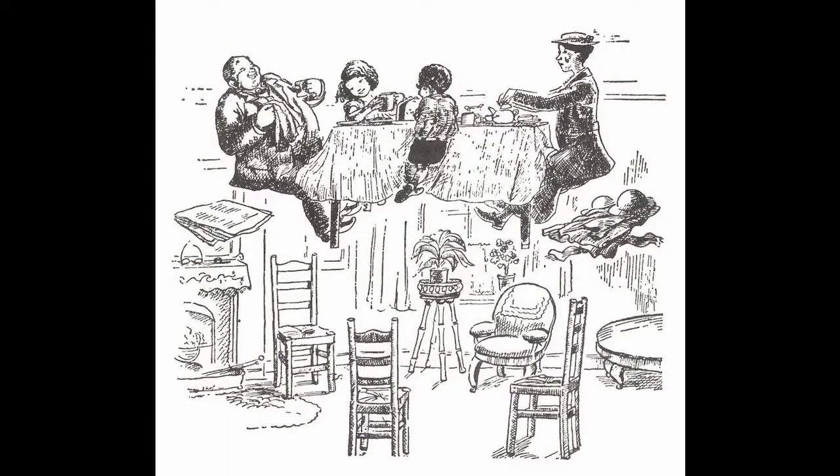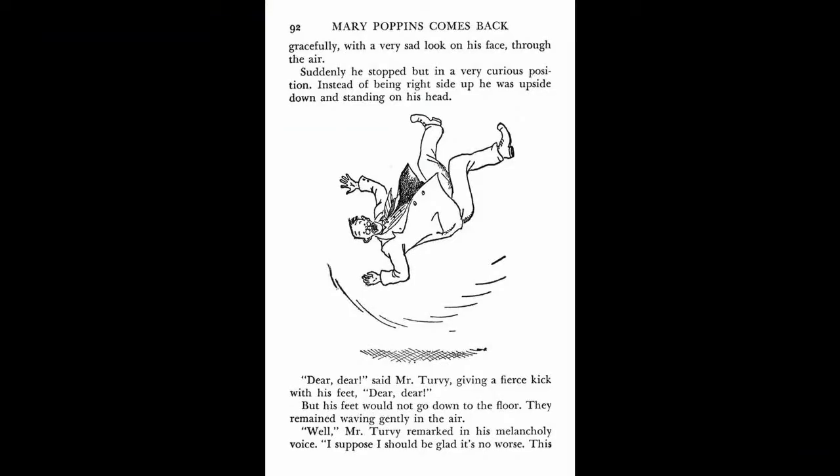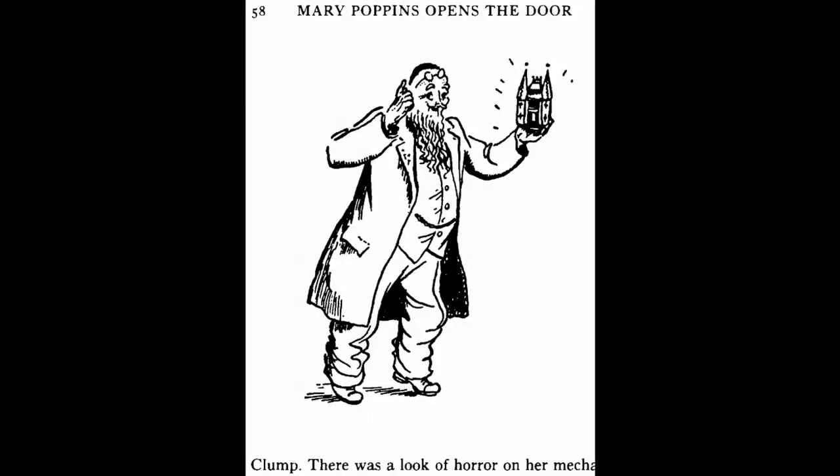The last three books all take place before her final departure, and the first three books all have a lot of similarities. For example, Mary Poppins arrives and they visit one of her relatives who are having an unlucky day. In the first book, Mary's uncle Mr. Wigg becomes airborne whenever he laughs on his birthday when it falls on the second Friday of a month. In the second book, it's her cousin Arthur Turvey, who does the opposite of whatever his intentions are on the second Monday of every month.